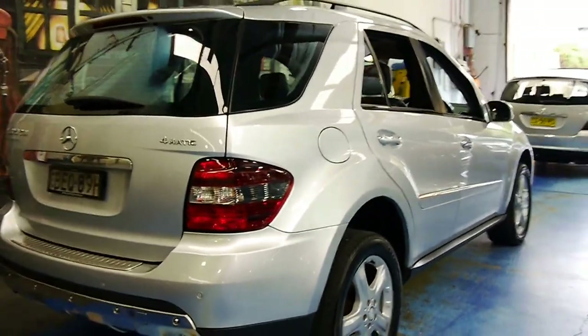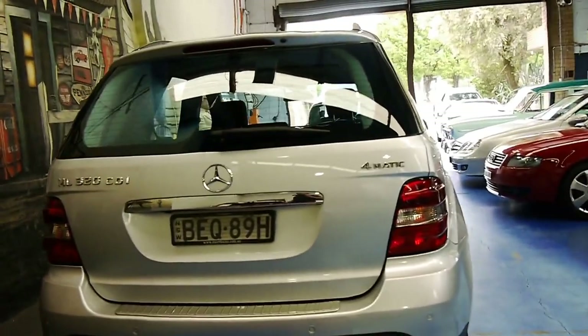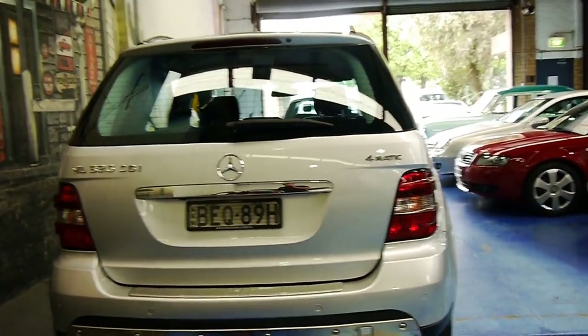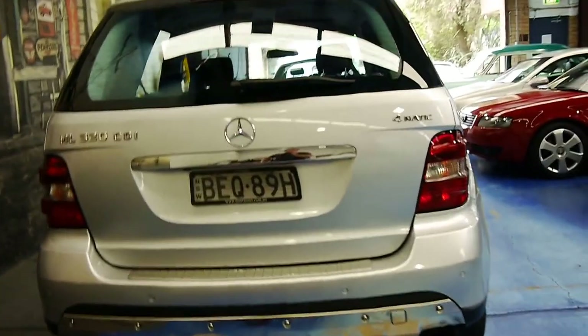These diesels are economical and they're powerful. Being a Mercedes-Benz, it's naturally very safe, and every time you get one of these ML320 diesels with under 100,000 kilometres, they sell very quickly.